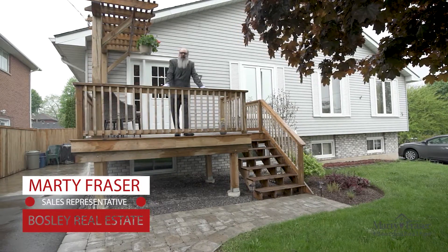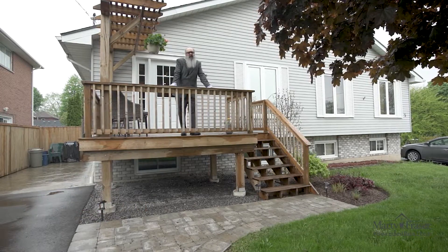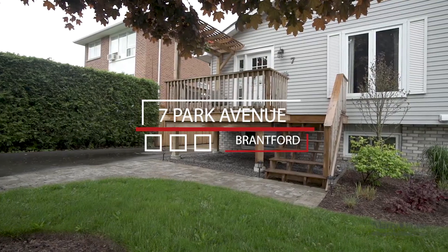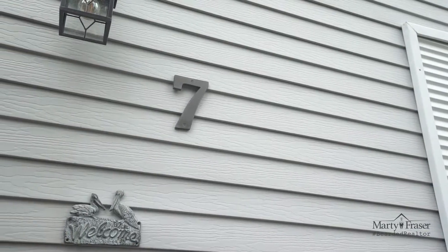Hey there, it's Marty Fraser, the Bearded Realtor with Bosley Real Estate. Today, Amy and I are showcasing our next listing here in 7 Park Avenue in Brantford. This great semi-detached home was built in 1988 and is finished from top to bottom. Let's go in and have a look around.